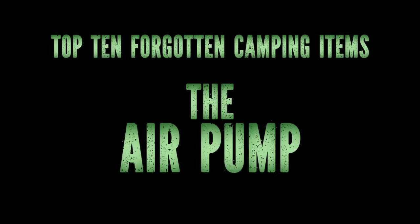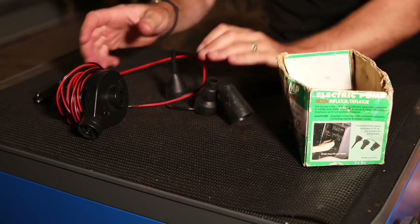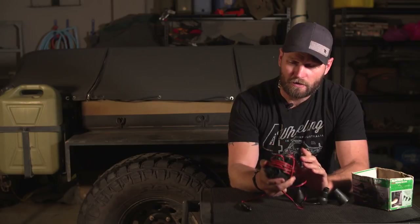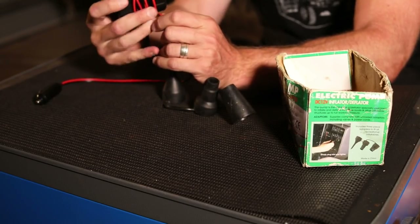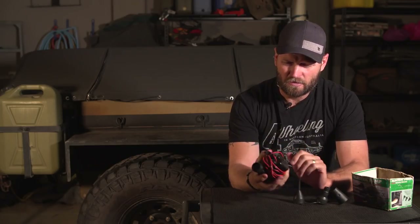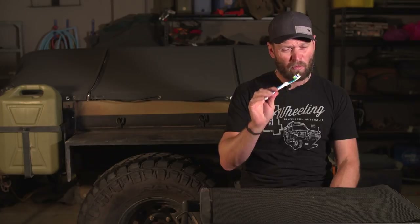In no particular order, we're going to start with the air pump - the electric air pump. This is mainly for inflating your mattresses or your inflatable pillows or whatnot. This is one of the most left-behind items you will see. Imagine getting to a campsite where it's just you and your partner and you left the air pump behind and you have an air mattress - you're not going to have a good time. I would suggest storing this next to your air mattress, and then you shouldn't forget it.